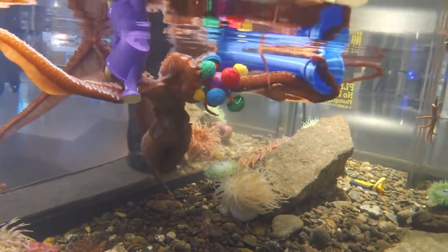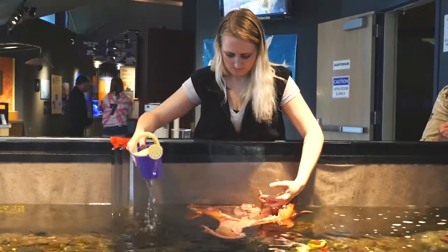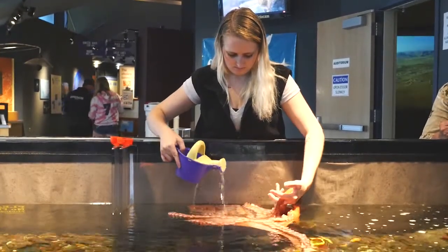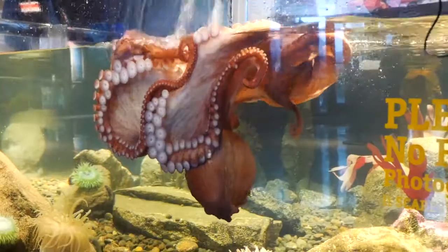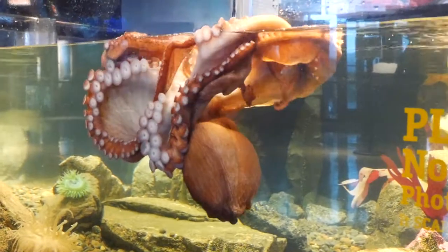Toys are also a great way to allow the octopus to interact with our staff. One toy we have found to be entertaining is a watering can — it seems they enjoy the feeling of the water being poured over them like a shower.